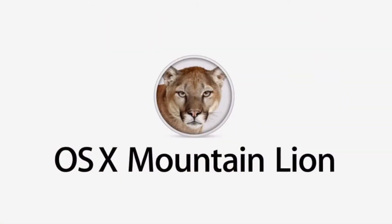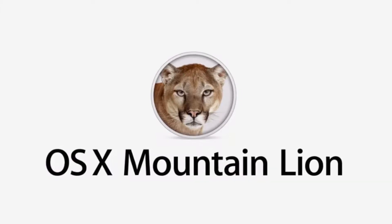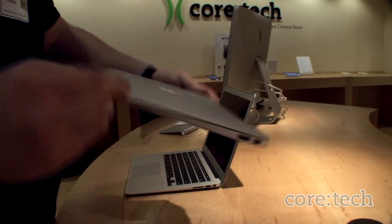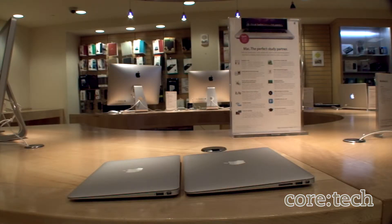It comes with OS X Mountain Lion, the latest release of the world's most advanced desktop operating system. The MacBook Air is incredibly thin and light, weighing only 2.3 pounds for the 11-inch model or 2.9 pounds for the 13-inch model, while remaining .11 inches at its thinnest.